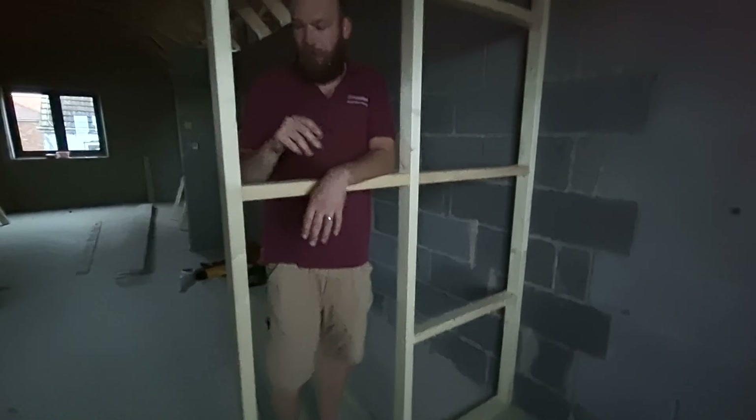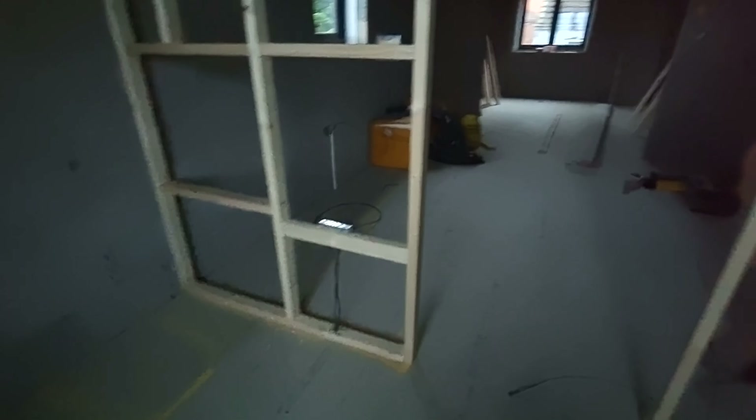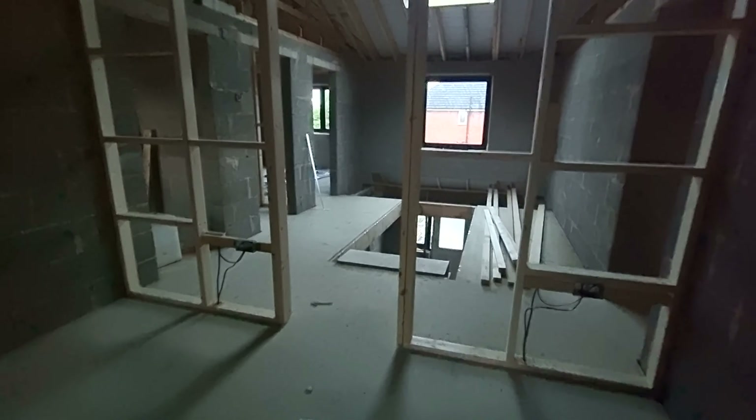We've been doing a bit more drilling today as well. Something we forgot about was radiators — I was going to have one in the ensuite in the corner but I'm having a storage unit there, so we've decided where to put it instead. Sinks, then a towel rail, and then sorted. The other one is going near the toilet — handy. So that's Monday covered.